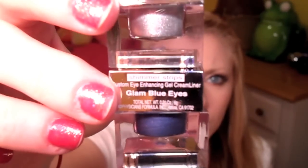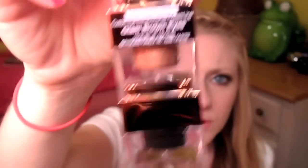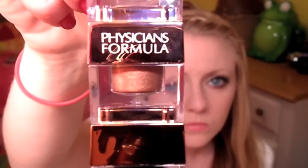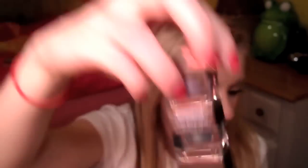This one is for blue eyes. This one is for brown. This one is for green eyes. This one is for hazel eyes. So all of this packaging is so pretty — I really enjoy the packaging.